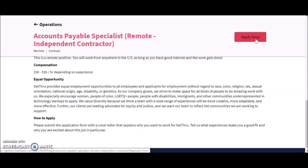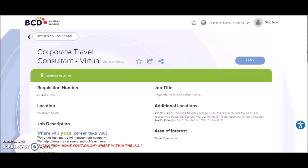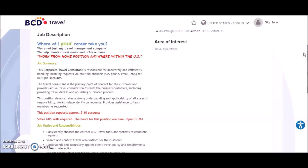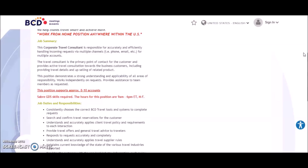As a bonus company, this is coming from BCD Travel, and they are currently looking for a corporate travel consultant. This does require experience. The corporate travel consultant can work virtually from anywhere in the U.S. They will be responsible for accurately and efficiently handling incoming requests via multiple channels such as phone and email for multiple accounts. The travel consultant is the primary point of contact for the customer and provides active travel consultation to business customers, including travel details and upselling of related products.